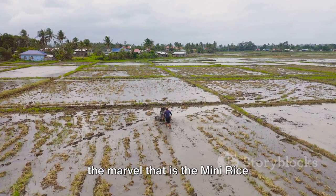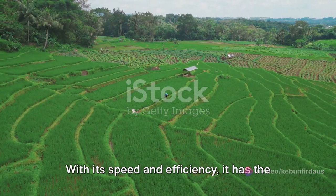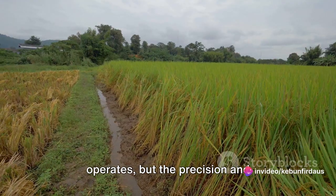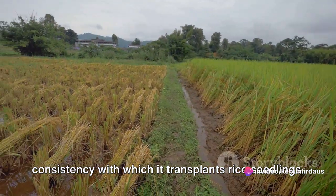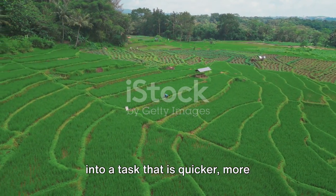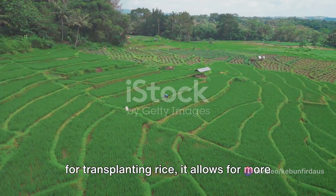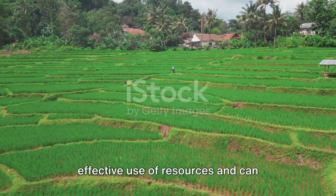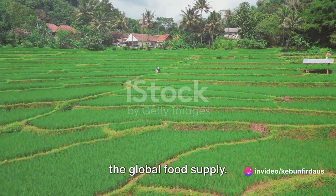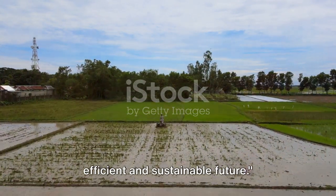Let's take a step back and appreciate the marvel that is the mini rice transplanting machine. A true testament to human ingenuity, this machine is a game changer in the world of agriculture. With its speed and efficiency, it has the potential to revolutionize farming as we know it — not just in the speed at which it operates, but in the precision and consistency with which it transplants rice seedlings. This machine takes the labor-intensive process of rice transplanting and turns it into a task that is quicker, more efficient, and less physically demanding. By reducing the time and labor required, it allows for more effective use of resources and can potentially lead to increased yields, with tremendous implications not just for individual farmers, but for the global food supply. In the world of agriculture, the mini rice transplanting machine is a beacon of progress, illuminating the path to a more efficient and sustainable future.